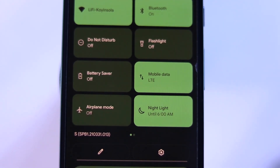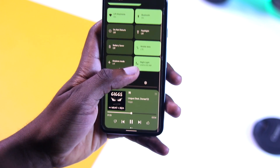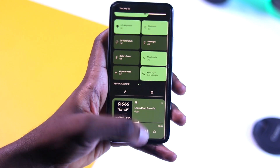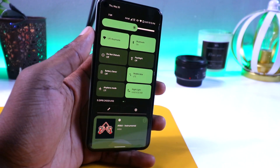Speaking of notifications, I noticed a bug when you drop down the notification tray — once you extend it all the way, for some weird reason you can't swipe back up. So you need to use the back gesture on your phone to go back, and hopefully this can be fixed in the next update.